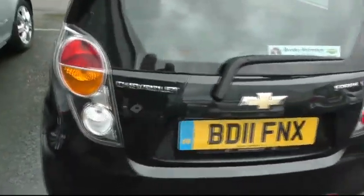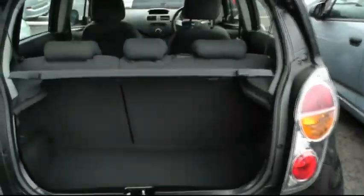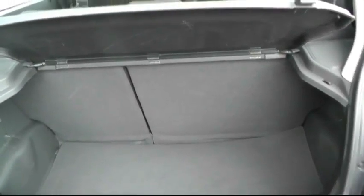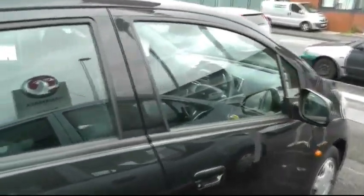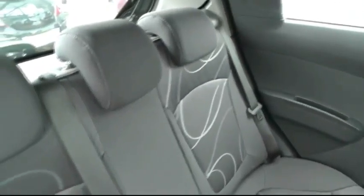Moving around to the back of the car, it's got 60-40 split seats and it comes with an inflation kit. It's got three seatbelts and it will accommodate two ISOFIX fittings as well.